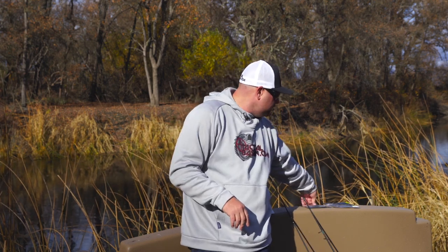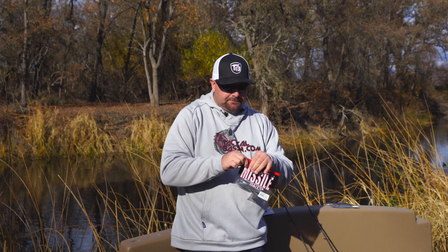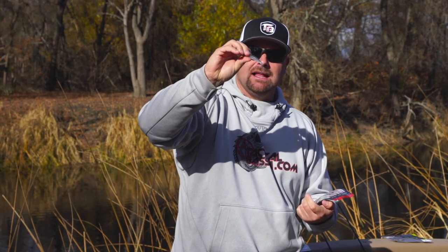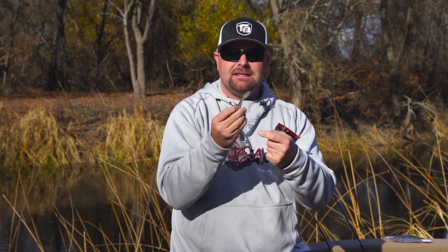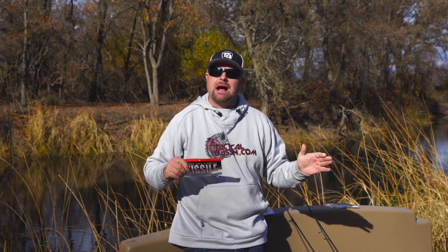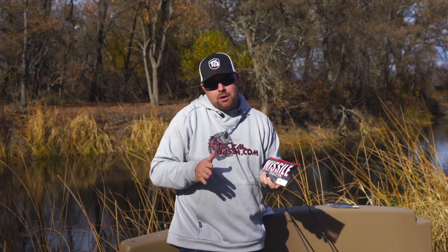The next bait I want to talk about is the Missile Baits Ned Bomb, and this color is called Fish-a-licious. It's an electric shad color - kind of a ghosty look with some purple and blue flake. The difference with the Missile Baits is it's got that little beaver-style tail on there, which gives a lot of action. For this buyer's guide, these are not just cold-water baits - these are baits that'll work year-round and throughout the country. It adds a lot more action compared to your traditional Robo Worm or TRD.